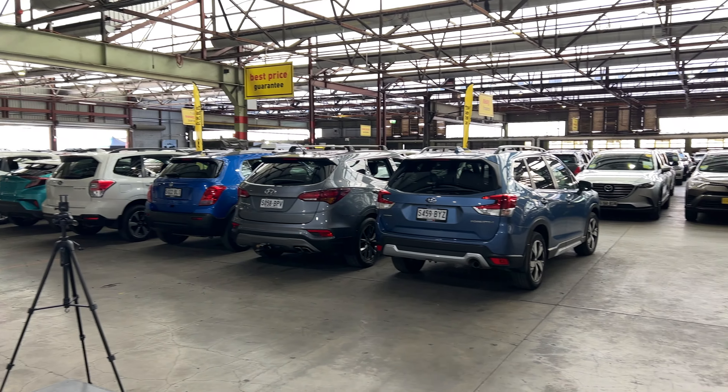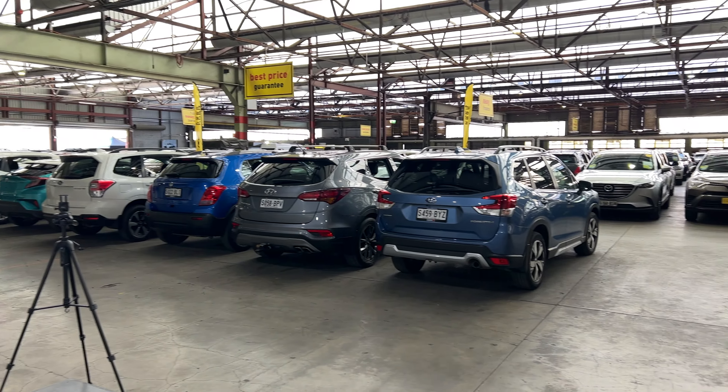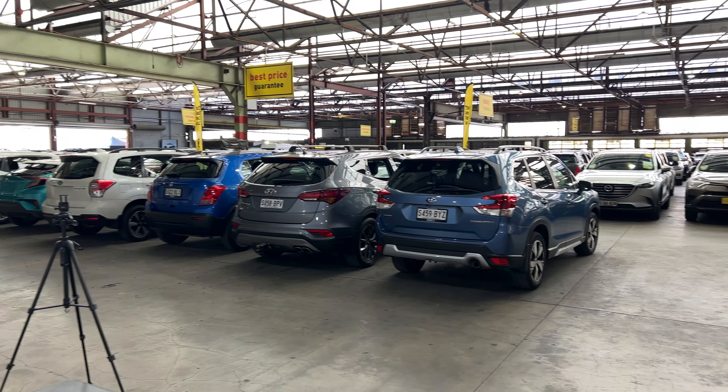If this Seltos isn't for you, we do have over 300 vehicles on the lot, with access to over 2,000 vehicles Australia wide. Hope to see you soon, thanks.